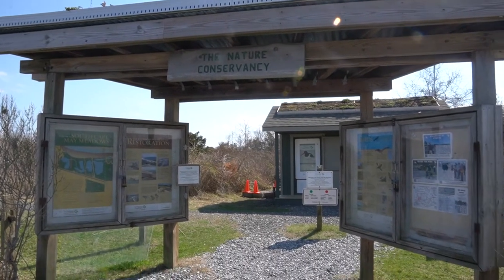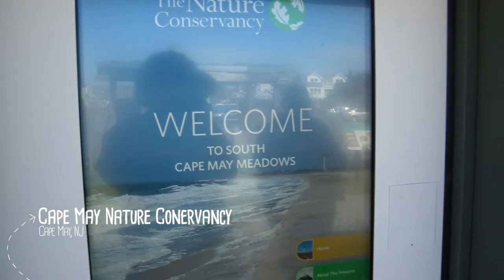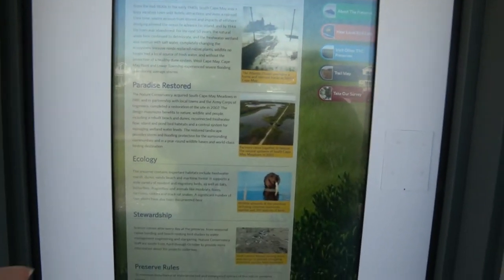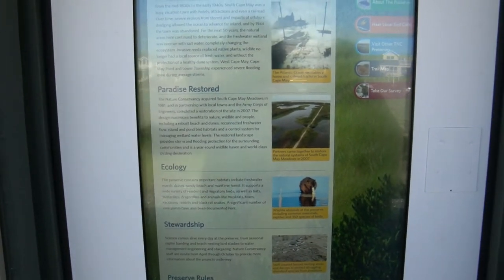We stopped by the Nature Conservancy because Cape May actually has some trails and preserved wildlife. You can come to a touchscreen and see all about the preservation before you go on a nice little walk.